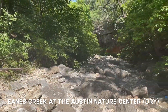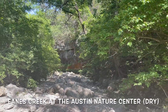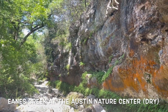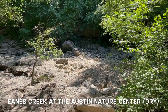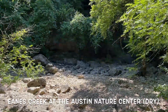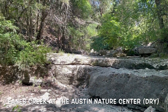Nearby you have Eanes Creek at the Austin Nature Center. It was dry this time, but once there's rain it fills up and you get to experience some of the water qualities of it. It was the middle of summer when I went and it hadn't rained in a long time so the creek was pretty dry. But if you go to the trails behind the Austin Nature Center at Zilker Park, you can get to this place.